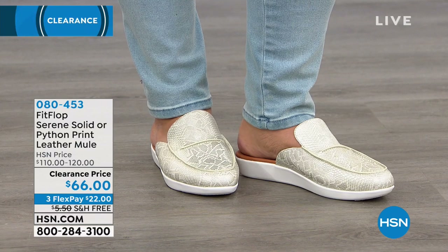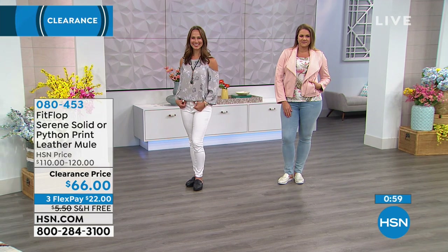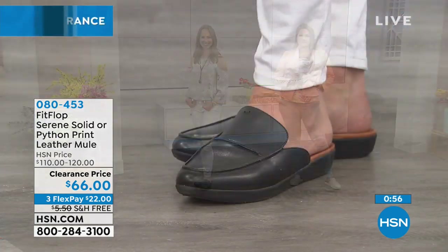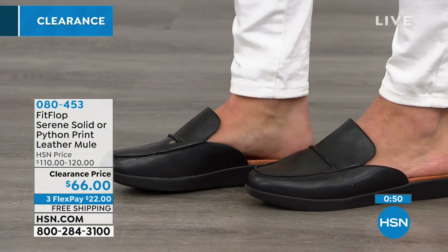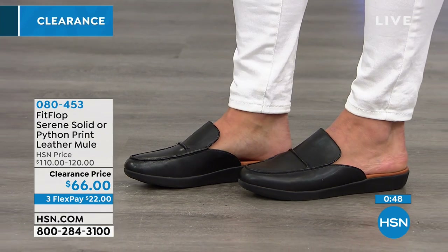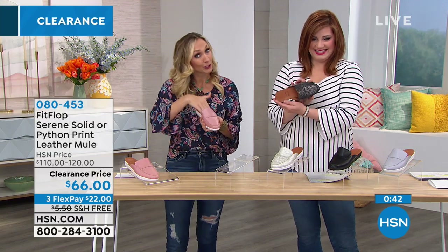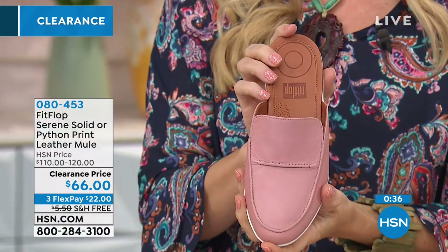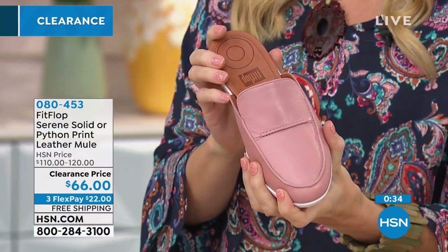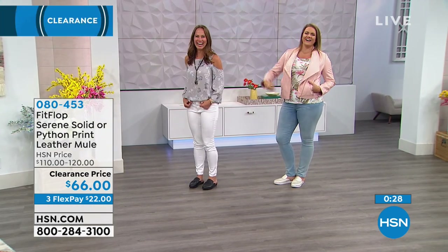My husband said we have a mortgage to pay — I can't have more than 12 pairs at this point. But I get asked 'where'd you get that shoe?' all the time with these. They're so effortless — you just slide your feet right in and go all day. The insides are all leather so your feet won't sweat or smell, and I get compliments constantly. The models are giddy because they're not in pain.